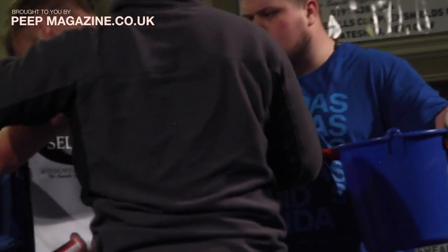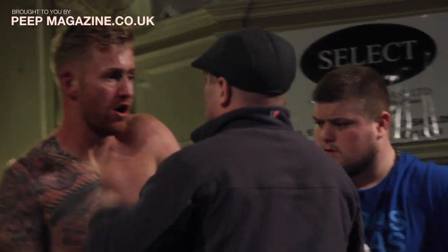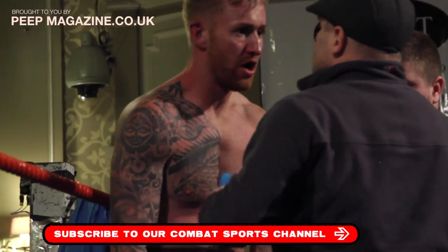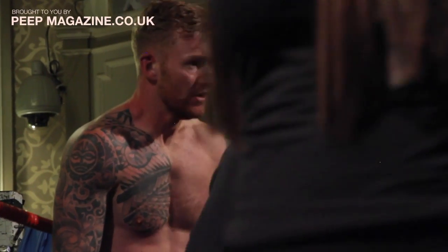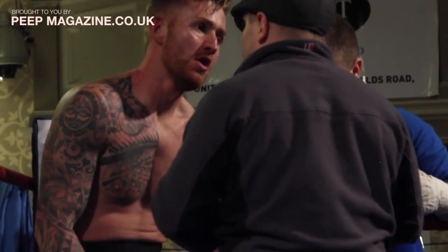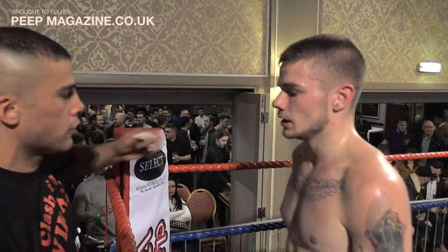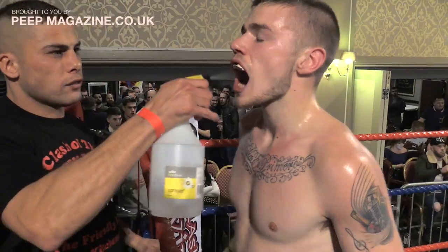You will be able to watch the footage of this presentation tonight on Peep Magazine. You can subscribe on YouTube and follow on Twitter at Peep Magazine, or log onto the website and sign up for the mailing list. If you like your mixed martial arts, boxing, professional boxing, kickboxing, or Thai boxing, it's all there for you to find.